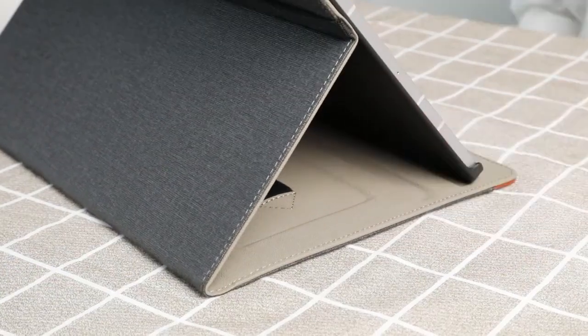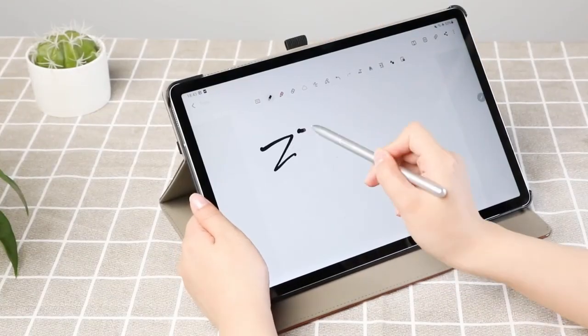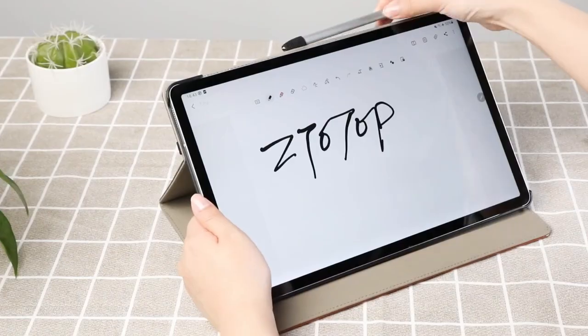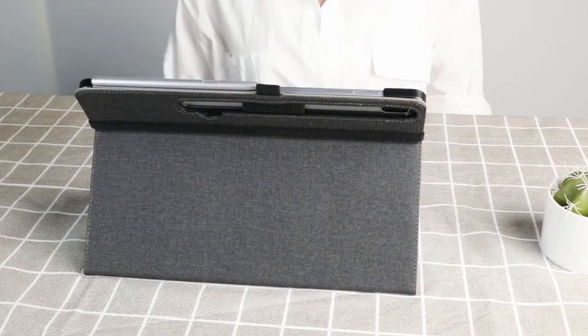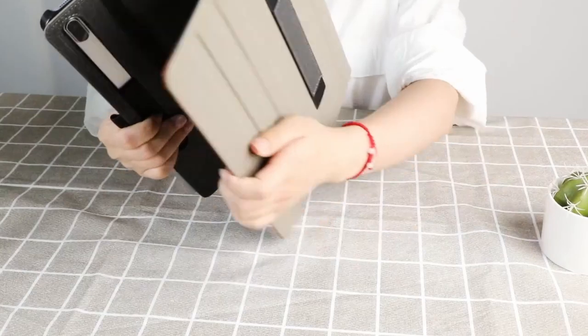The auto-wake and sleep function helps conserve battery life, waking your tablet when opened and putting it to sleep when closed. With multiple viewing angles, it's easy to adjust for optimal comfort while watching or typing, making it a highly practical choice.